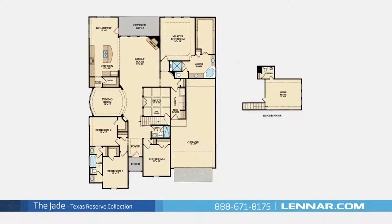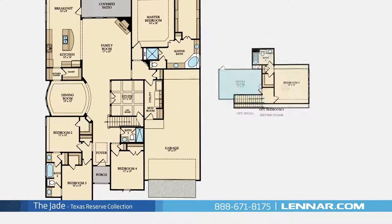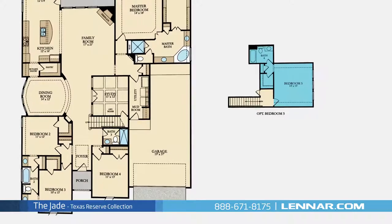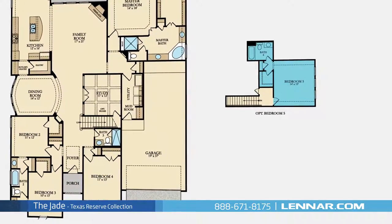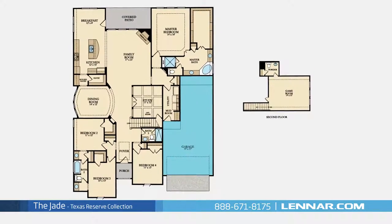This incredible new home also features a spacious upstairs game room or optional media room or optional fifth bedroom with a full fourth bathroom in place of the powder room, as well as a walk-in utility room, plenty of extra storage, and a two-car garage.